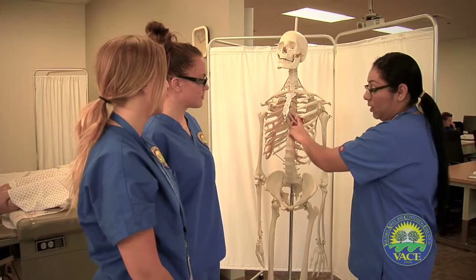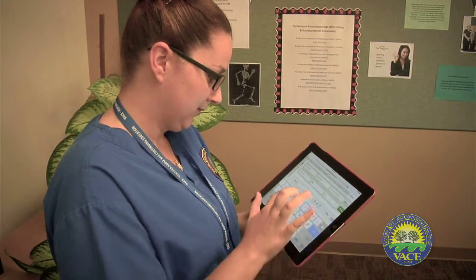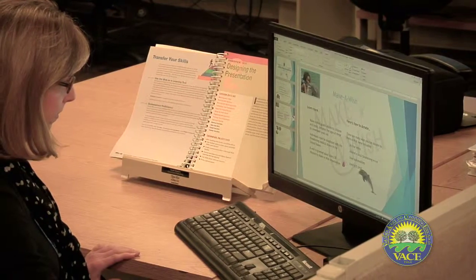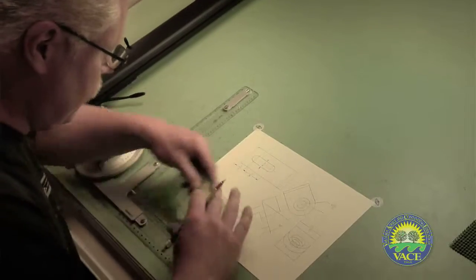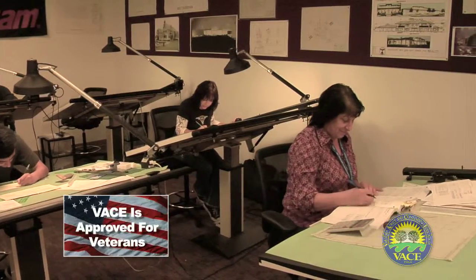We offer open entry, open exit, year-round certificated programs which can be completed in an average of five to nine months. Students receive individualized hands-on instruction from qualified, credentialed instructors using state-of-the-art computers and equipment and the latest industry-based software. Students can work at their own pace in a work-simulated environment, with all courses competency-based and numerous opportunities to apply skills and reinforce learning.